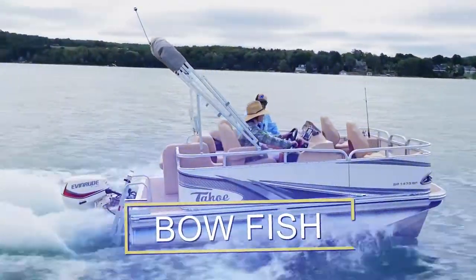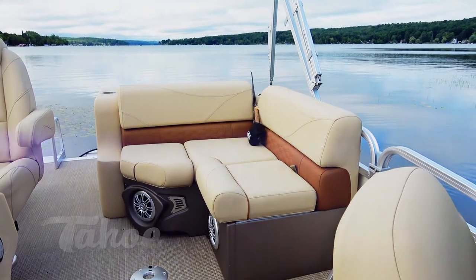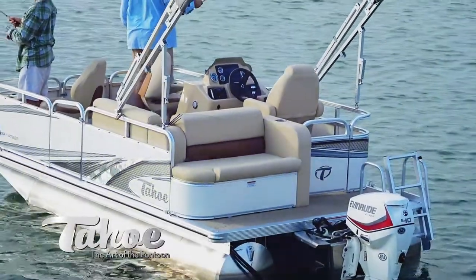Bow Fish dedicates space to two fishing chairs in the bow area of the pontoon. The aft portion of the pontoon contains a rear corner seating area with live well and a rear facing bench.